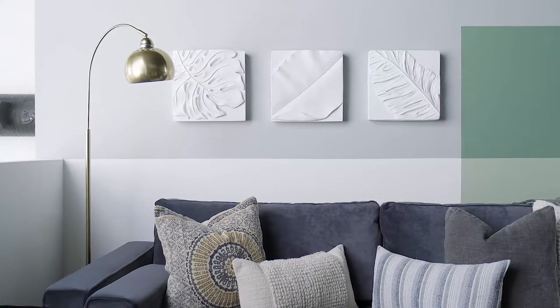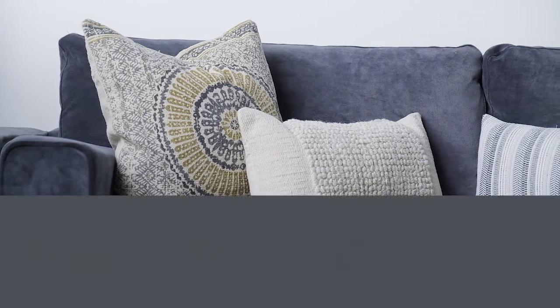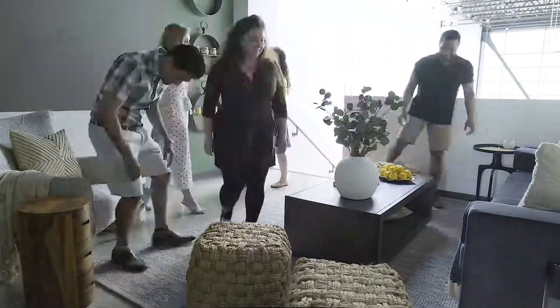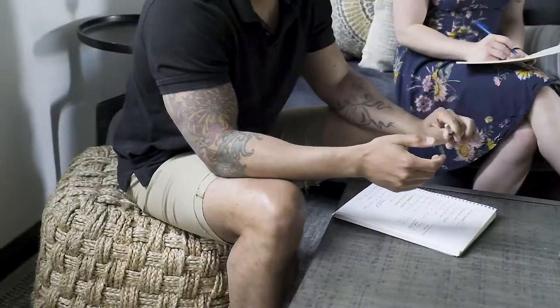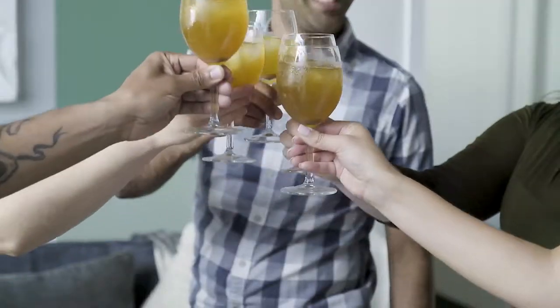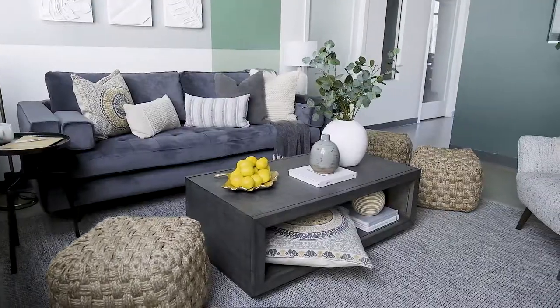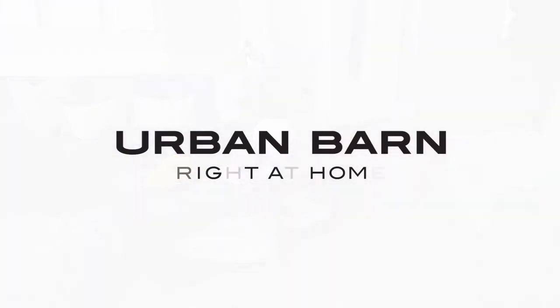And of course the focal point of the space — the luxe blue velvet sofa. And most importantly, to get the staff away from their screens and their desks and the boardroom, and to create a sort of mindful retreat for them to sit in a different environment and work in a different way.